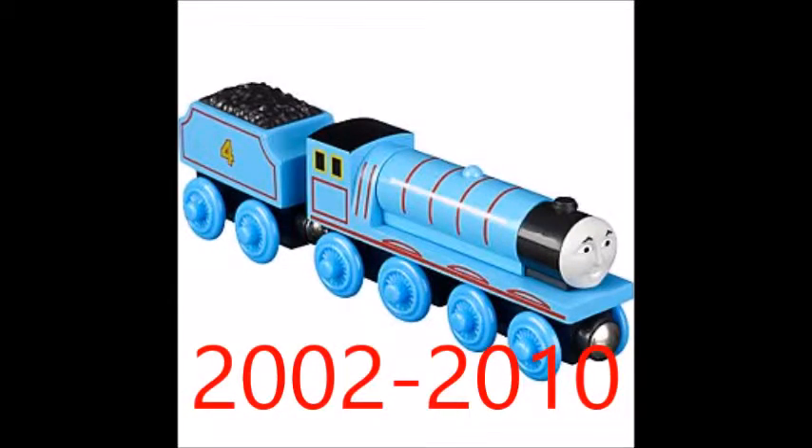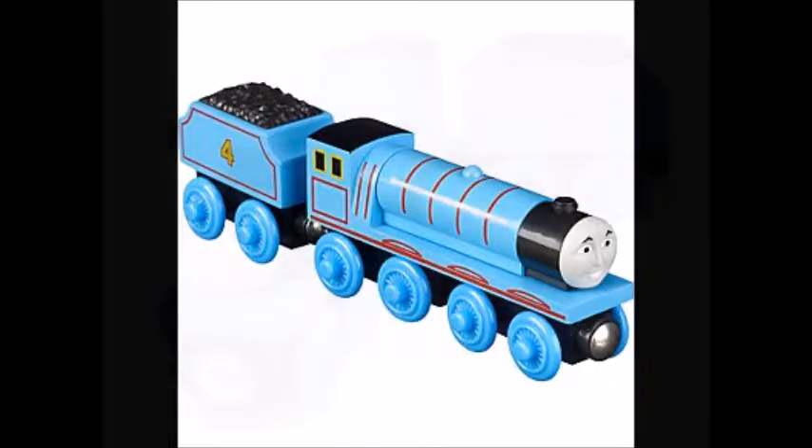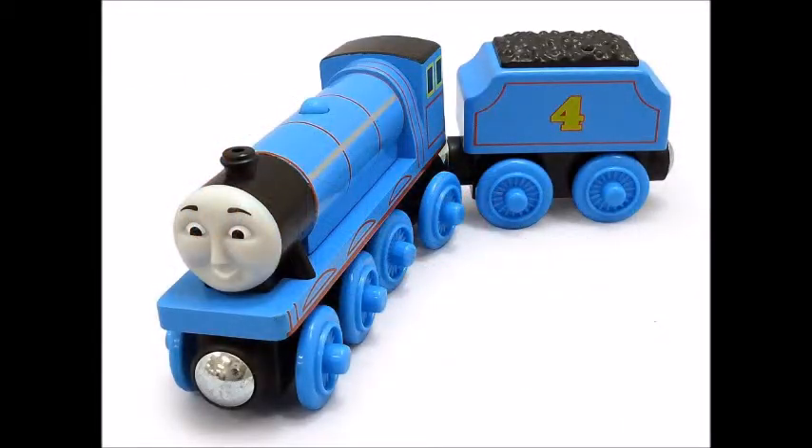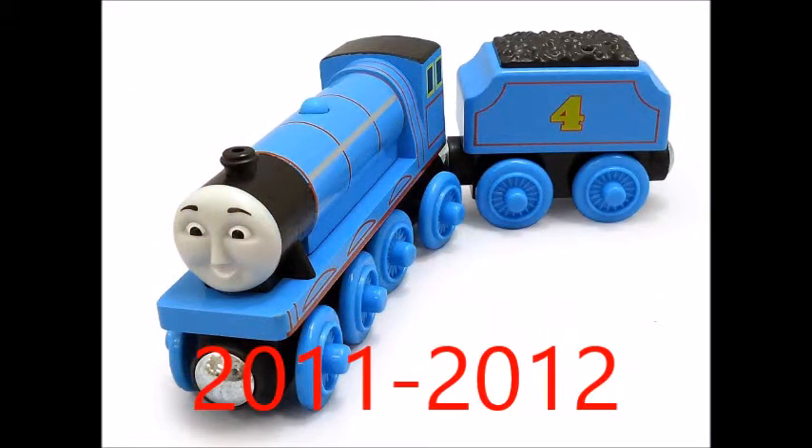Next is the 2002-2010 model of Gordon. They redesigned him and repainted him. I like that one better than the next one.